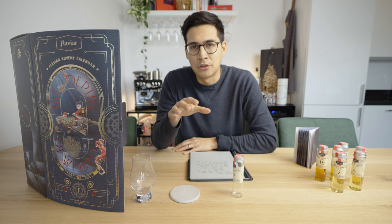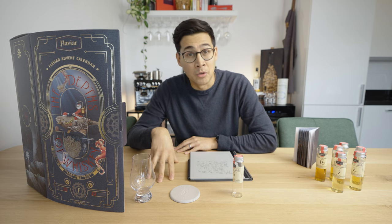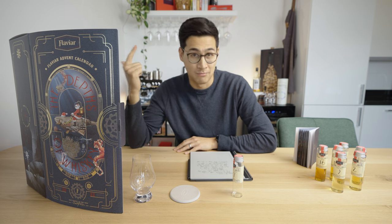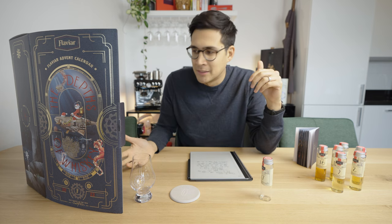Second thing I'd change: the 24th day. In most advent calendars, especially chocolate ones, the 24th day — Christmas Eve — has a bigger window and a bigger treat. It should be more special here too. You put in a single malt Scotch and a Northland Scotch, both pretty good, but at 45 euros that's below the average of what's in this box. It underwhelmed a little — it should end with more of a bang, maybe a bigger vial or a more premium bottle.